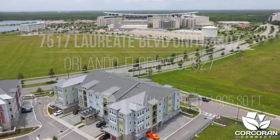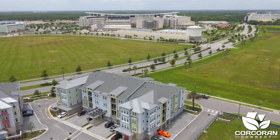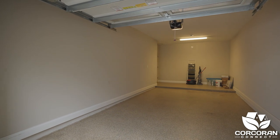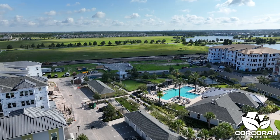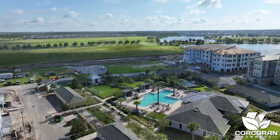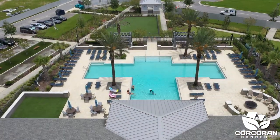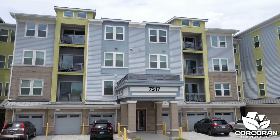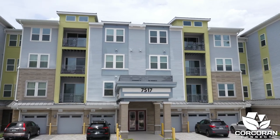This fourth-floor condo is a corner unit, which gives you lots of natural light, and comes with an oversized one-car garage with extra storage space and commercial-grade epoxy flooring. The Gatherings is an active adult community with many amenities, and this condo is located at 7517 Laurier Boulevard, Unit 4407 in Lake Nona, Florida.